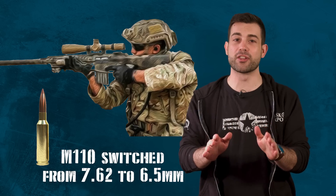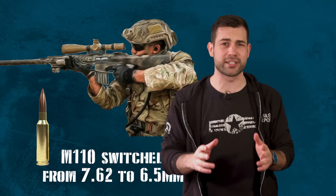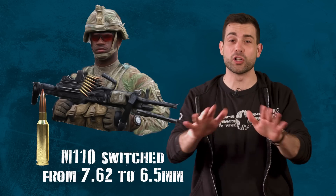There's a lot of debate about whether the 6.5 Creedmoor is finally the one round to rule them all. Is it that elusive, perfect precision ammo that can be used in a sniper rifle, main battle rifle, and automatic machine gun all at the same time? SOCOM seems to think so.